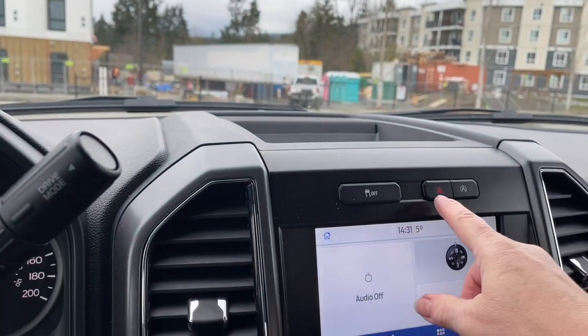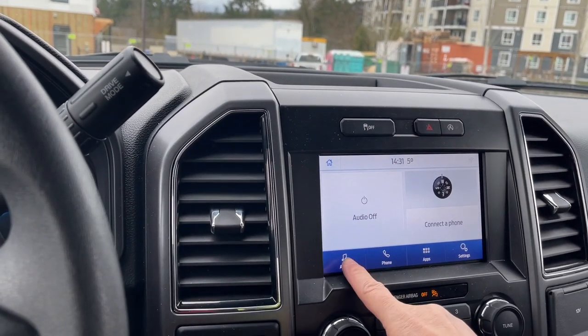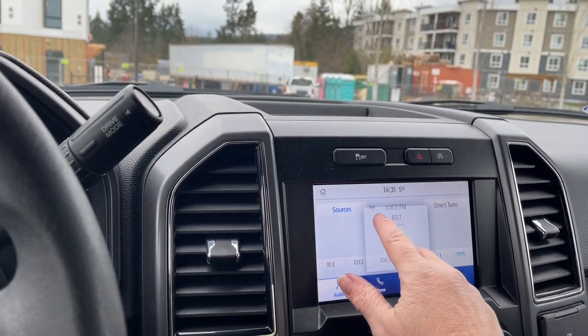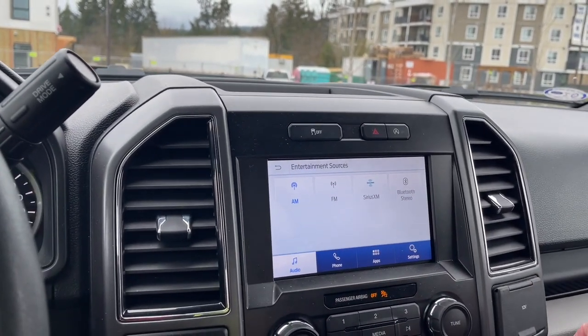There's a little cubby up top, traction control, hazard lights, and auto stop-start for less idle time. You can also go into the audio and switch sources: AM, FM, Sirius satellite radio, as well as Bluetooth.